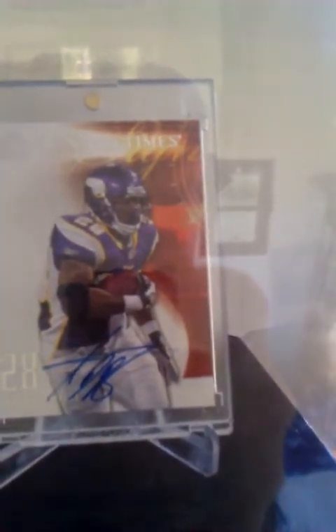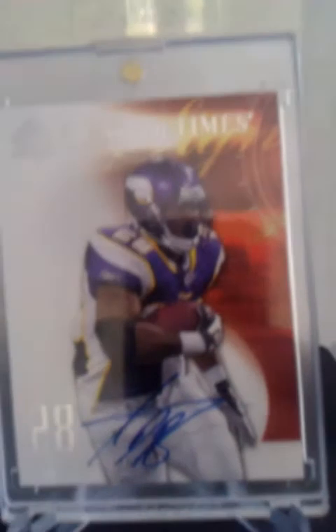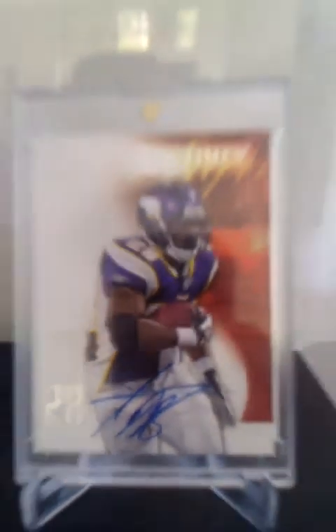And last up, we got Adrian Peterson, NFL Sports Pick Series 22 — AP, Peterson. Right there we got the 2008 SP Authentic Sign of the Times — not numbered but it's short printed, auto. It's in a different display case because this was the first one I made; I couldn't figure out which display cases to get or to make. So that's the first one.